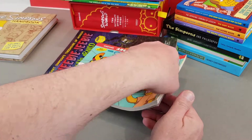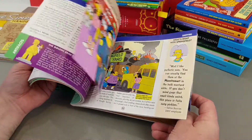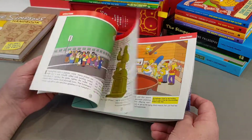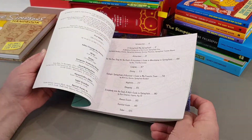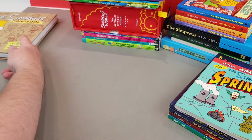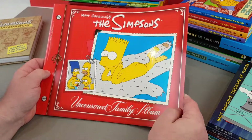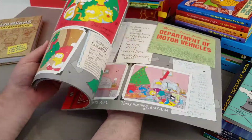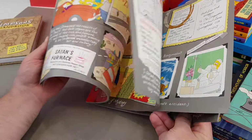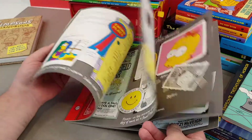Are We There Yet? — The Simpsons Guide to Springfield. This is another fairly early book, I believe, and it was part of the Harper Collins Are We There Yet? series. Pretty cool. A couple more — we've got The Uncensored Family Album. Absolutely brilliant stuff. It's a big wide book, so it's quite difficult to show you, but as you can see it's done like an old style photo album.